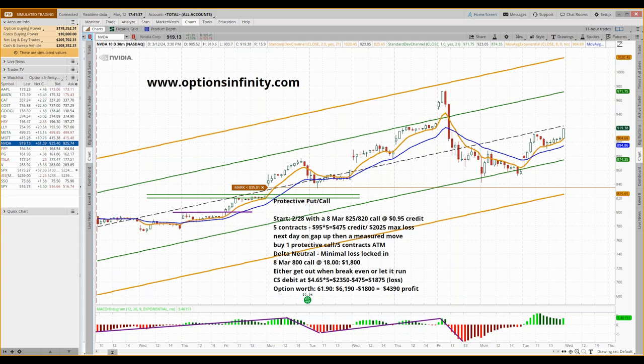You need to protect against that, and one of the things I want to do in this video is show you how to put your trading in delta neutral and protect and defend your credit spread using a protective put or call.